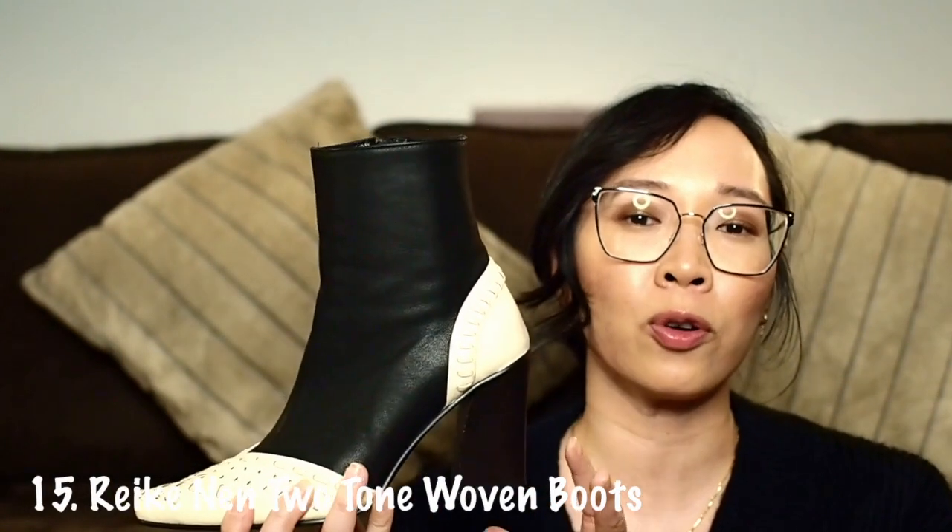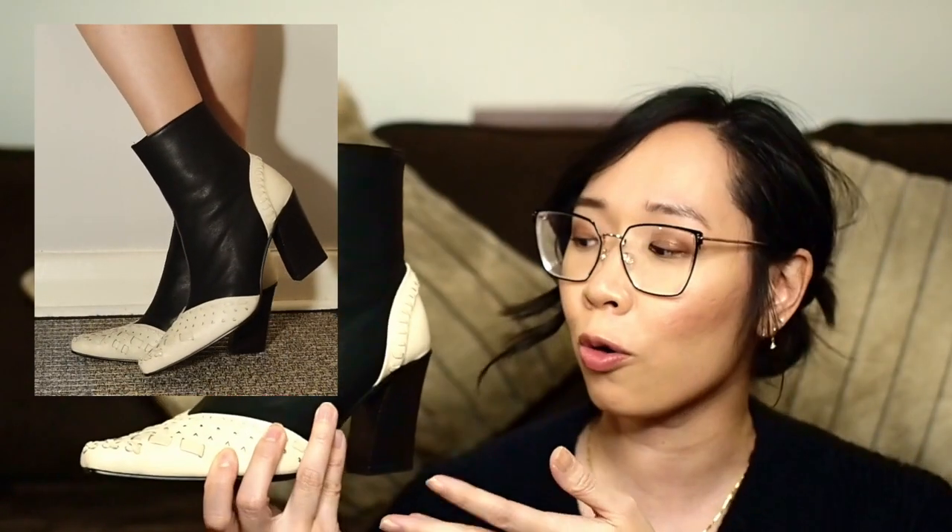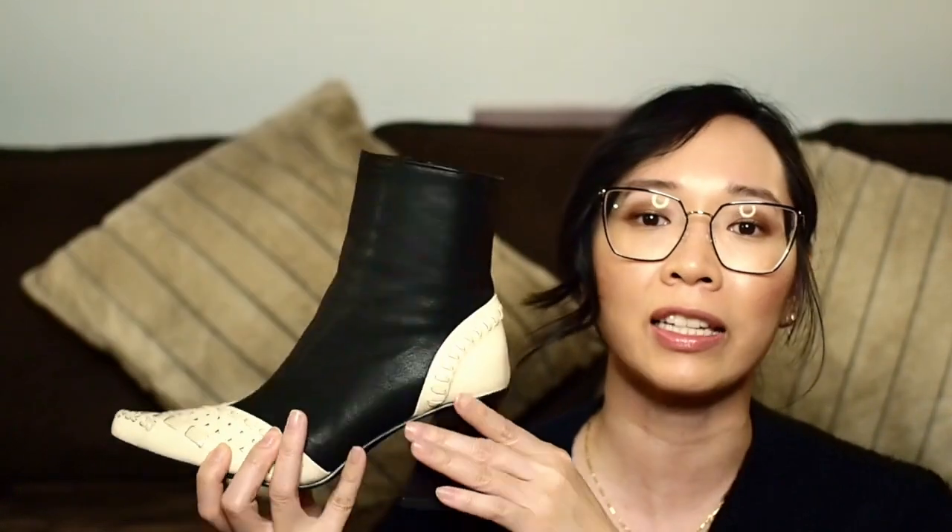The next pair of booties is a dual-tone boot with a Western vibe, by the brand Reike Nen — I'm probably butchering the pronunciation. I absolutely love this boot. It's a dual-tone bootie in black and white with very intricate woven details, which I absolutely love. But again, I've worn them once.